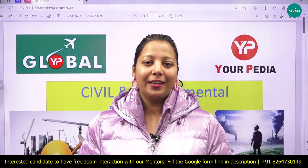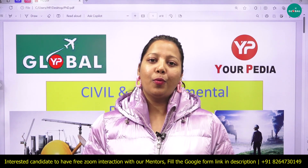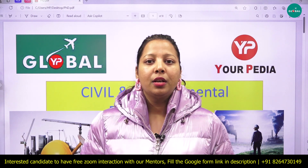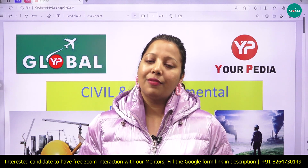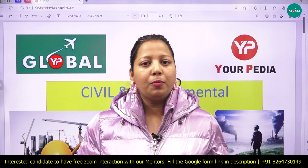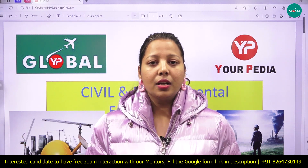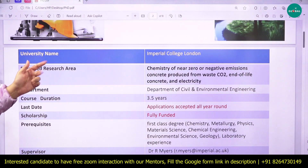Hello everyone, welcome to YourPedia Global. I am Priyanka. As you all know, on this channel we keep posting about various PhD opportunities across the globe in various fields and engineering domains. This video is related to PhD opportunities abroad in civil and environmental engineering. If you find any PhD opportunity that matches your interest, you can definitely apply.